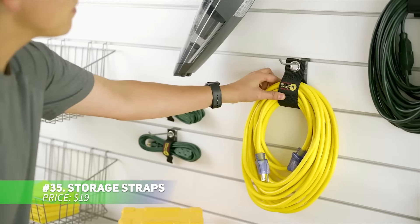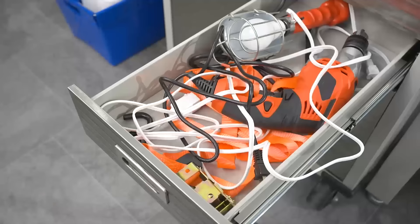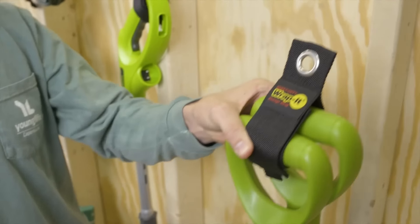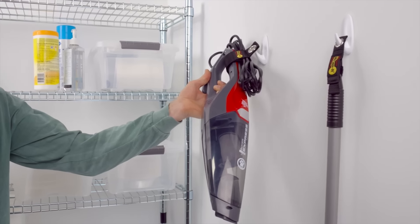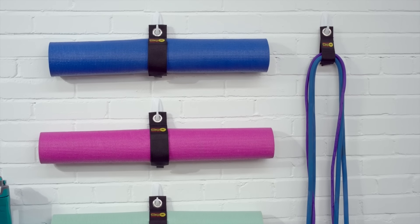These storage straps help you keep your space neat and organized. Made from heavy-duty, weatherproof polypropylene, they're tough enough to hold up to 22 kilograms, making them ideal for various storage tasks. Thanks to the stainless steel grommet, you can hang items like extension cords and hoses easily. Perfect for the garage, shed, or even around the house, these straps will help you declutter your space.